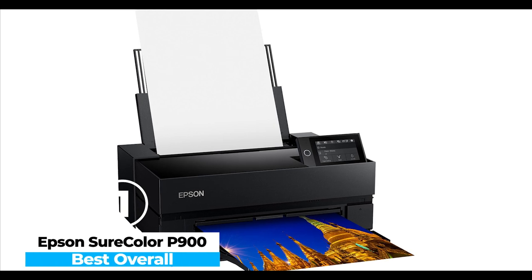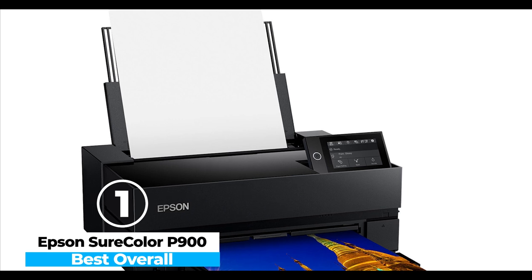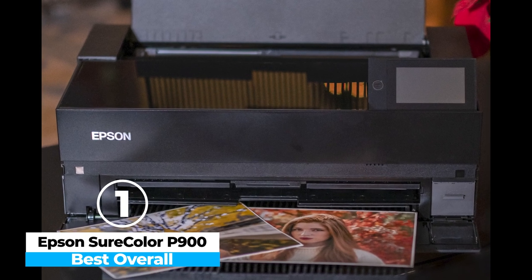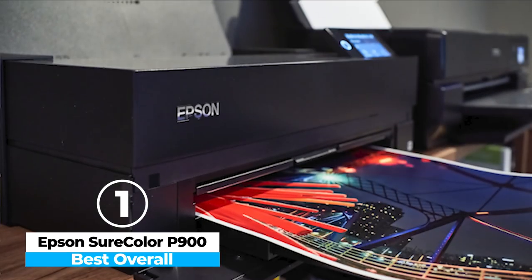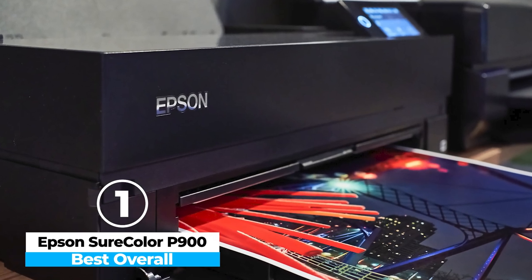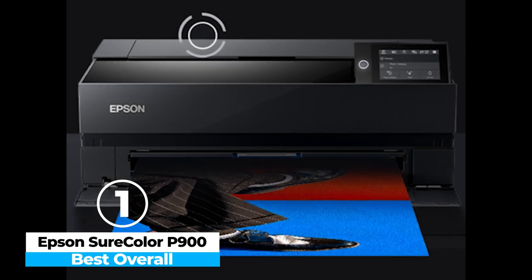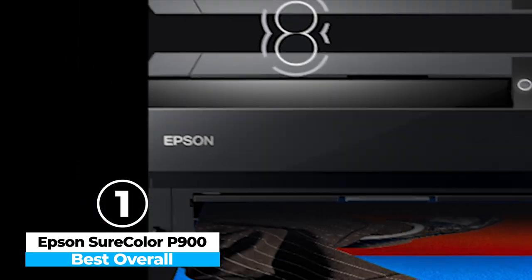Finally, at number 1, we have the Epson SureColor P900 — Best Overall. The Epson SureColor P900 is a remarkable photo printer designed for professionals seeking top-tier print quality. With its 10-channel print head and UltraChrome PRO 10-pigment ink system, it delivers stunningly accurate, vibrant, and detailed images up to 17 by 22 inches. The inclusion of both photo and matte black inks ensures deep, rich blacks on various paper types without the need to swap cartridges, enhancing efficiency.